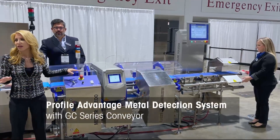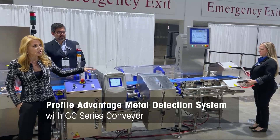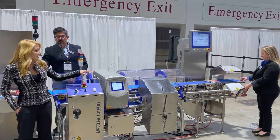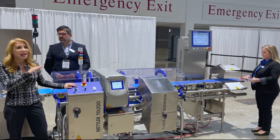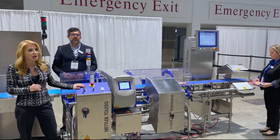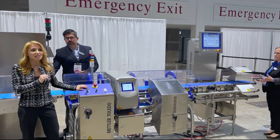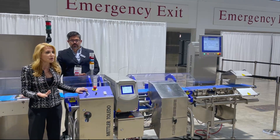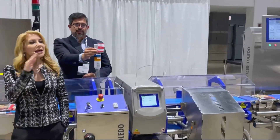This is a fully integrated Profile Advantage metal detector with the GC series conveyor system from Mettler Toledo. The metal detector and conveyor system are designed for quick and easy deployment into any production or packaging line. In this case, the Profile Advantage with GC series conveyor system is inspecting the packaged rolls for any ferrous, non-ferrous, or stainless steel contaminants.